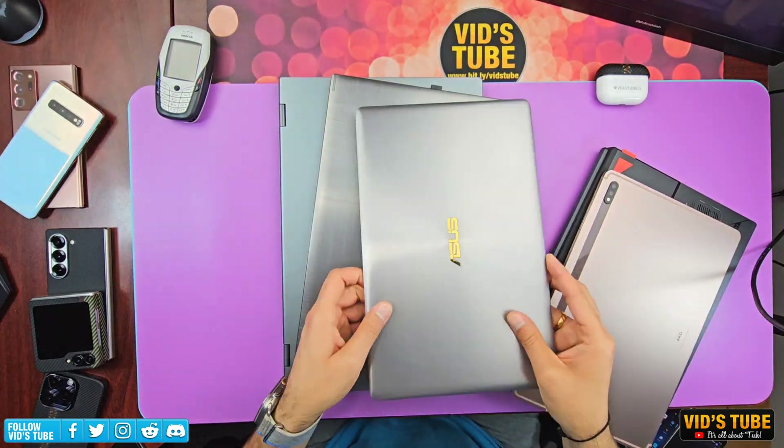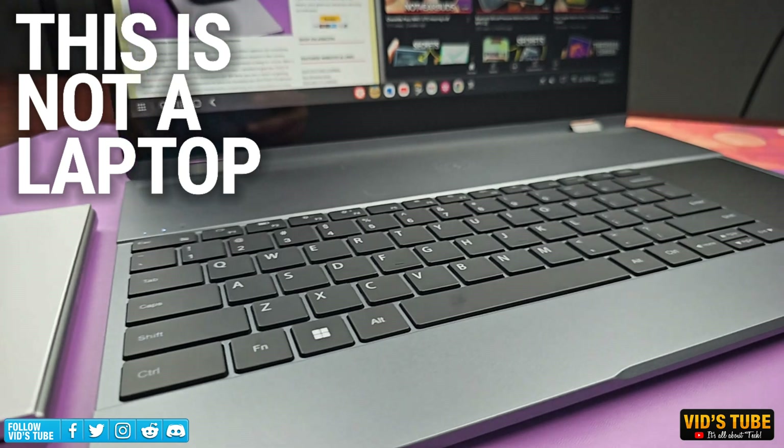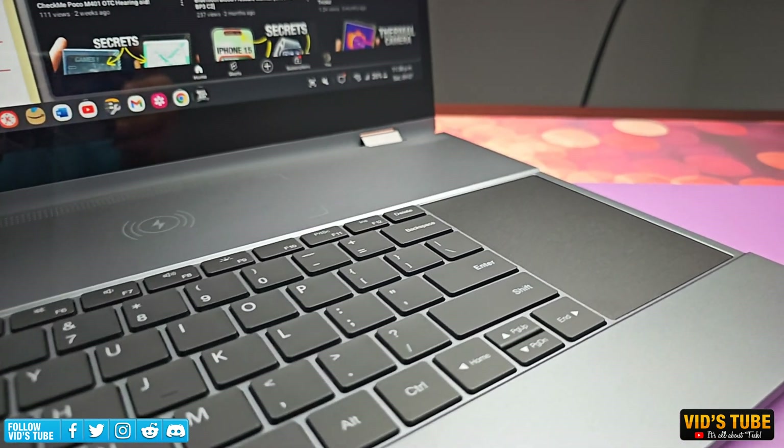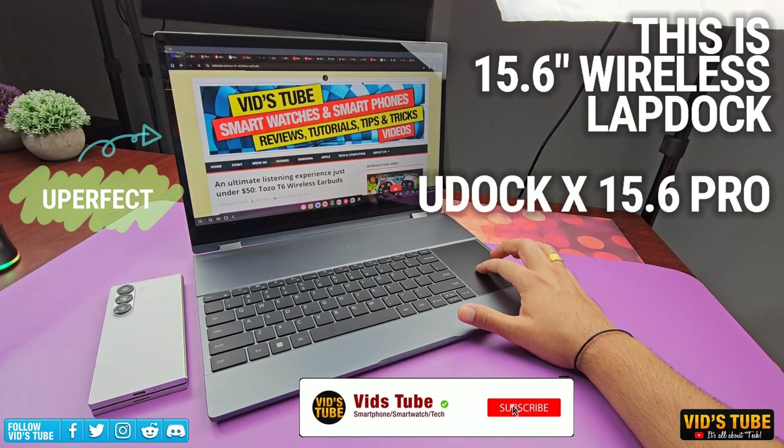I have showcased many laptops on this channel in many videos, but this right here is not a laptop. It's a lap dock from a brand named Uperfect. This is a 15.6 inch wireless lap dock called the U-Dock 15.6 Pro.